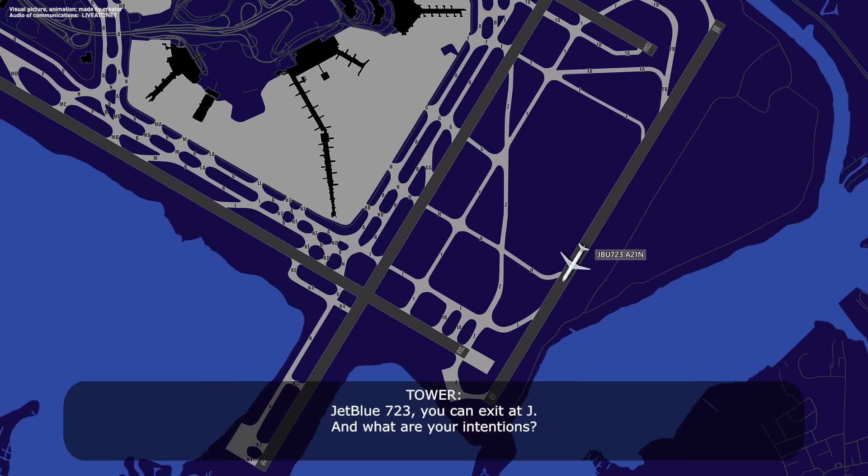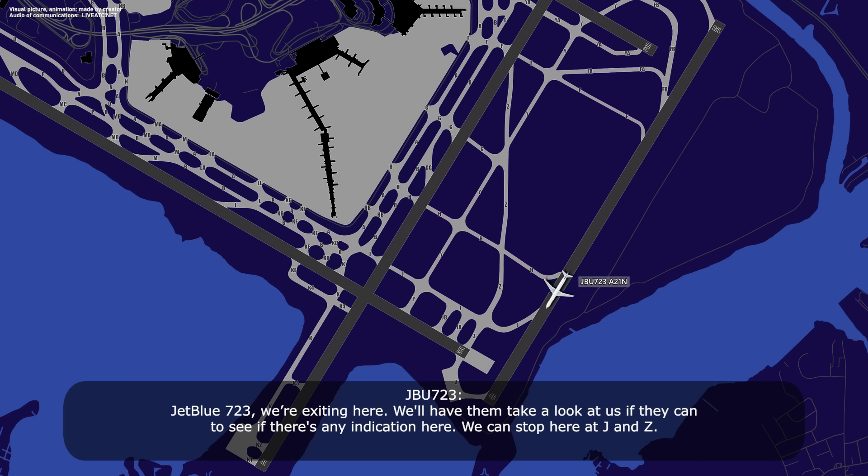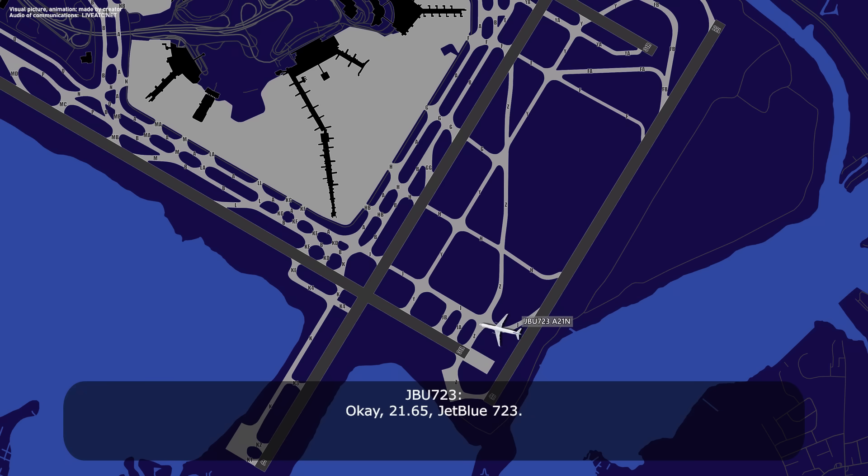Jet boost 7-23, what was the indication? Forward cargo and aft, smoke. Jet boost 7-23, you can exit on Juliet. What are your intentions? Jet boost 7-23, we're exiting here. Have them take a look at us if they can, to see if there's any indication. We can stop here at Juliet and Zulu. Yes, that's fine, jet boost 7-23, you can exit the runway, emergency equipment is approaching the aircraft, go to 1-2-1.65. 121.65, jet boost 7-23.